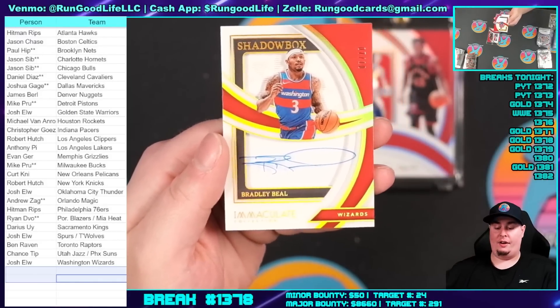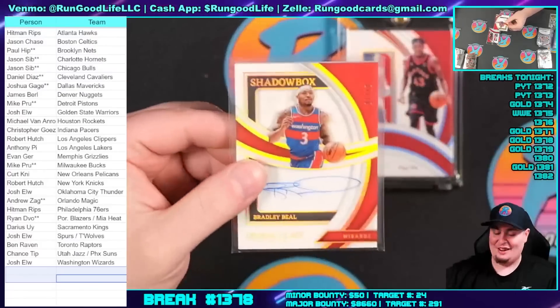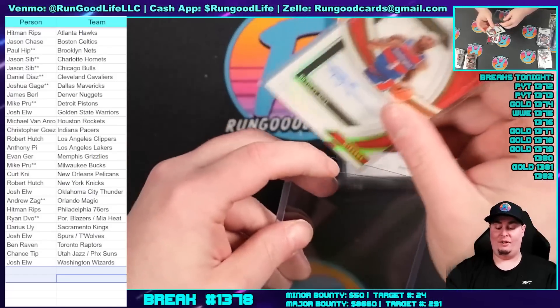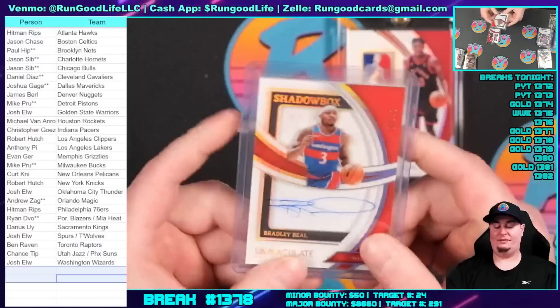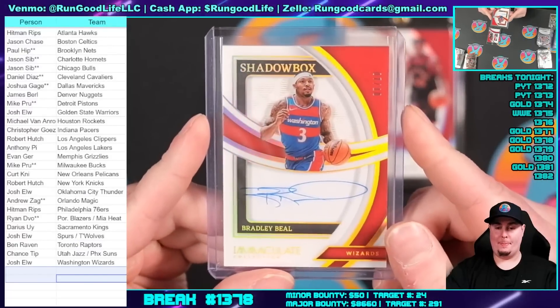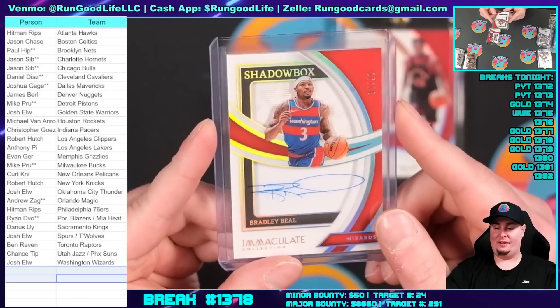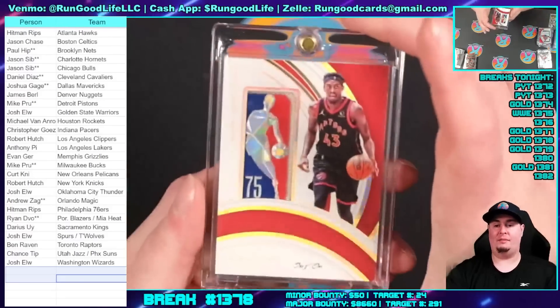Your final card — final card of the break, final card of the box. A shadow box for the Wizards — that's Brad Beal, 7 of 10, going to Josh. Holy cow! So the first box of Immaculate Collection we open in our breaks, we get a logo man — what is this life? I always have the same intro after the intro. Scotty was pulled yesterday, I did not know that. Holy smokes — logo man 1-of-1, Siakam.